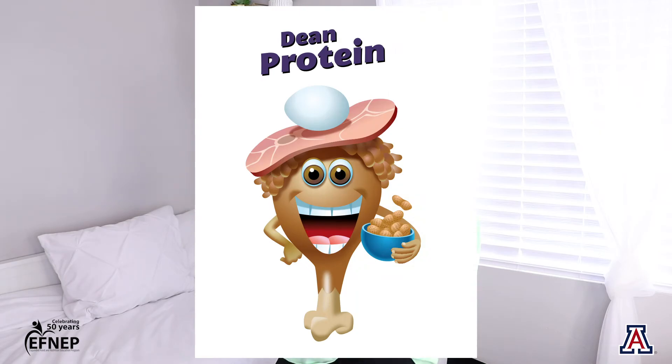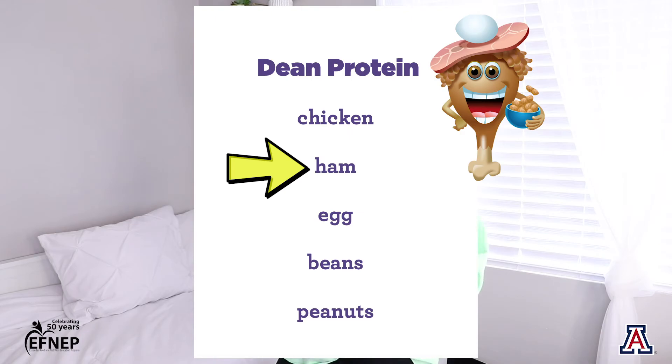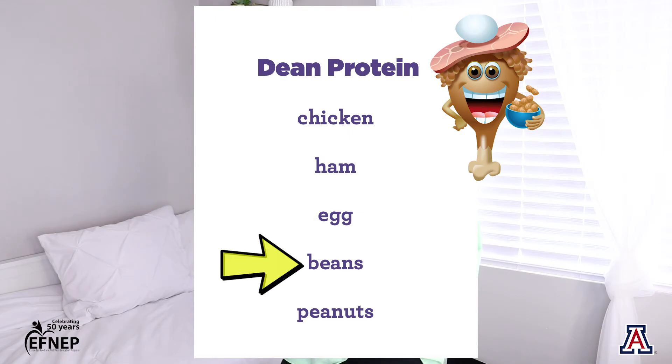Next up we have our friend Dean Protein. Dean Protein is made out of chicken, ham, egg, beans, and peanuts.